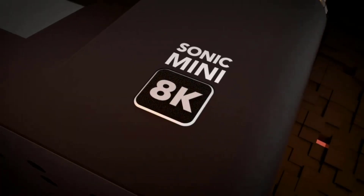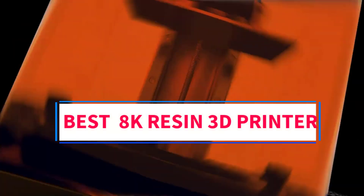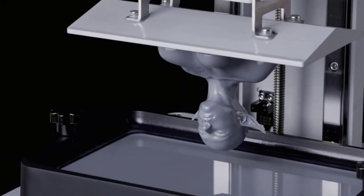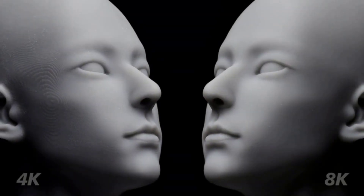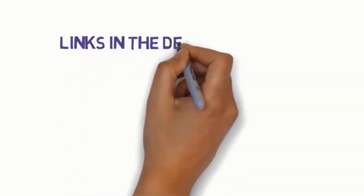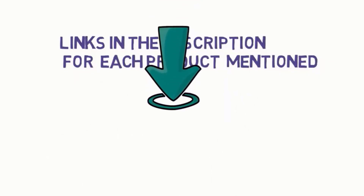Hi everyone, welcome to my channel. Are you looking for the best 8K resin 3D printer? In this video, we will look at some of the 5 best 8K resin 3D printers on the market. Before we get started with our video, we have included links in the description, so make sure you check them to see which one is in your budget range.